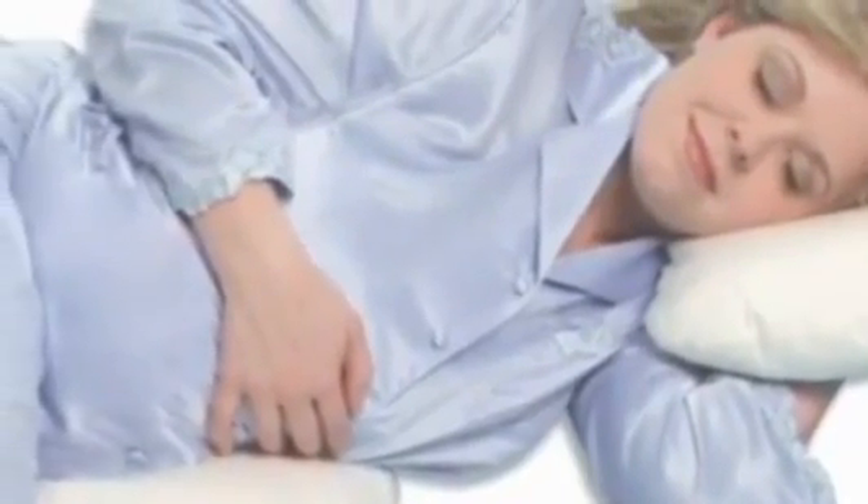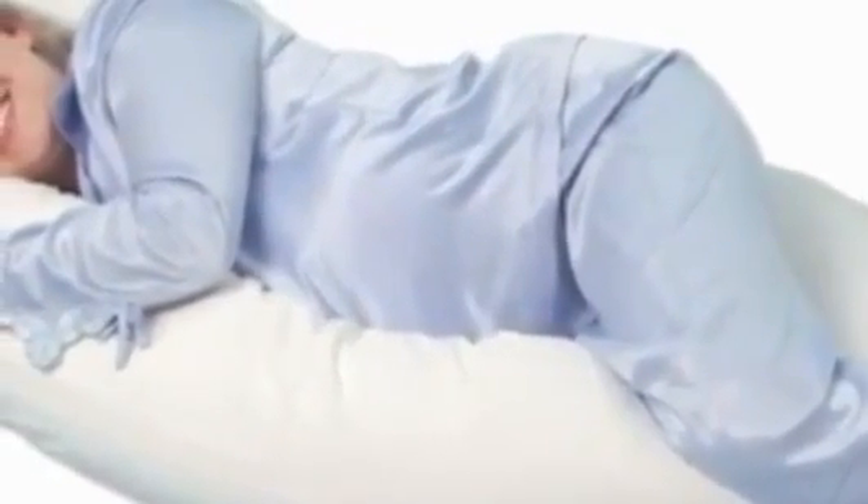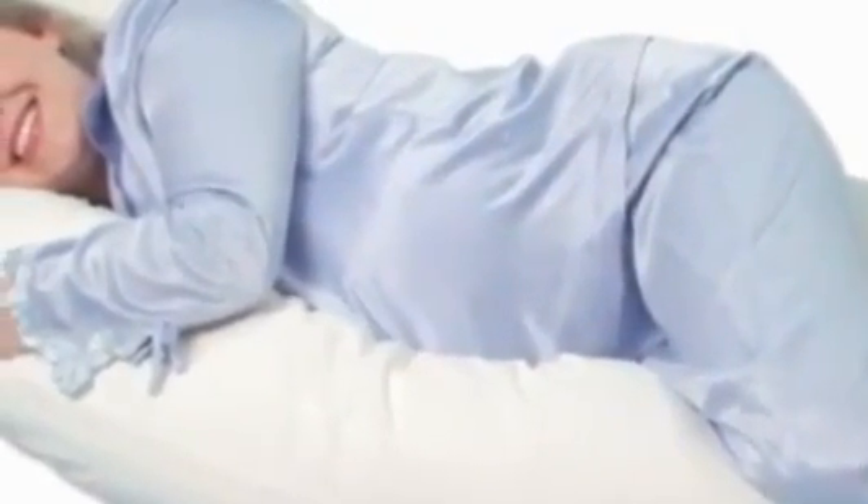Whether you're pregnant or not, the Snoogle is perfect for sleeping, relaxing, and even nursing baby. The Snoogle provides total body comfort from head to toe as it conforms to the natural shape of your body. The elongated C-shape design offers multiple positioning options to meet your individual needs.